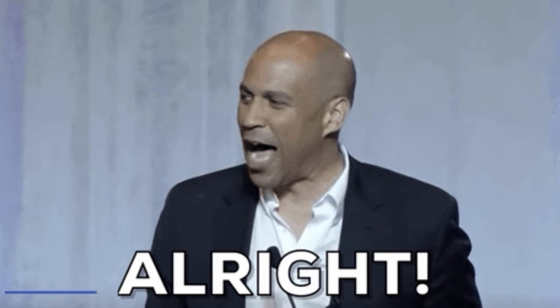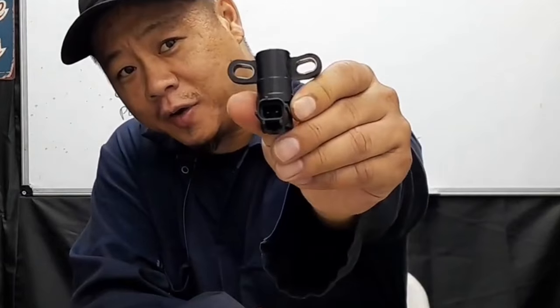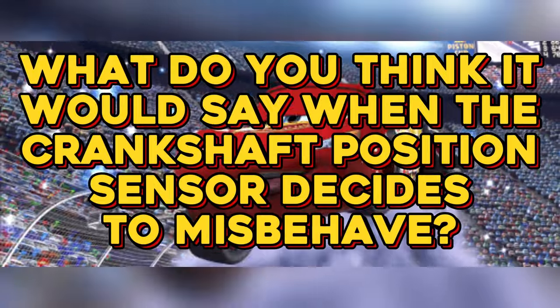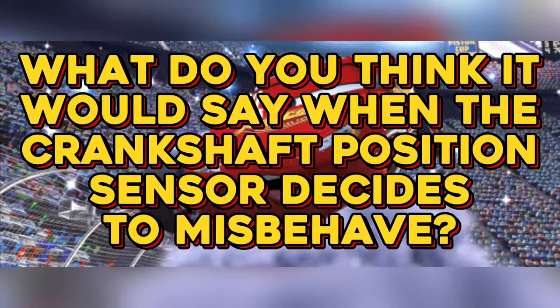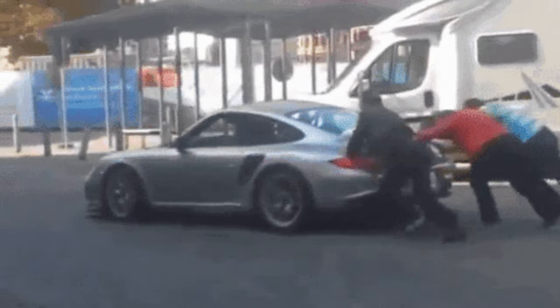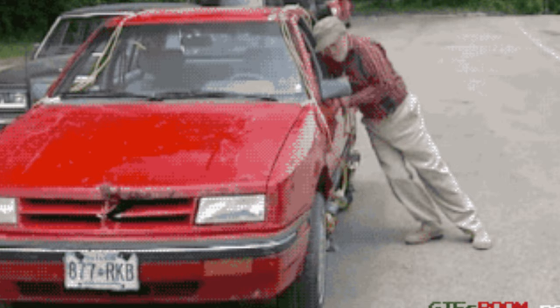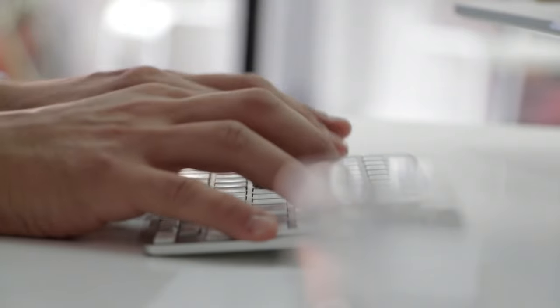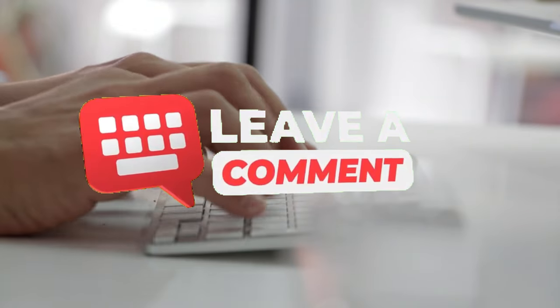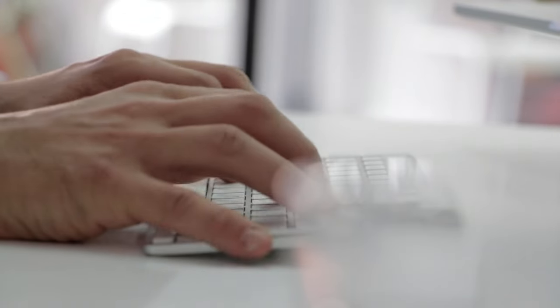We've delved deep into the world of crankshaft position sensor troubleshooting, but now it's time for a quick pitstop and a little brain teaser. Here's a question to rev up those mental engines: if your car could talk, what do you think it would say when the crankshaft position sensor decides to misbehave? Would it be polite and patient, or more of a get-your-act-together, I've-got-places-to-be kind of car? Share your creative answers in the comments below and let's see who can come up with the quirkiest, funniest, or most imaginative response.